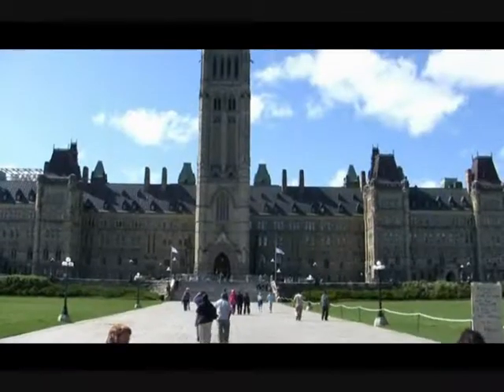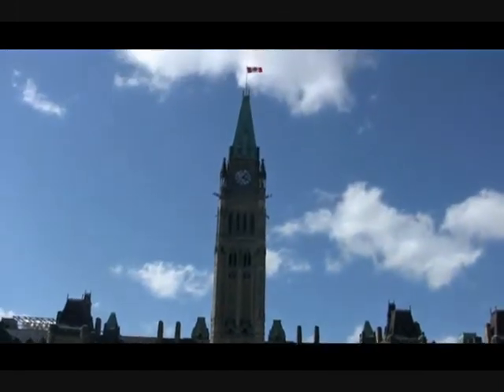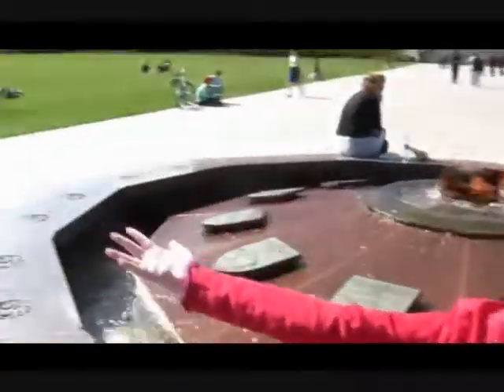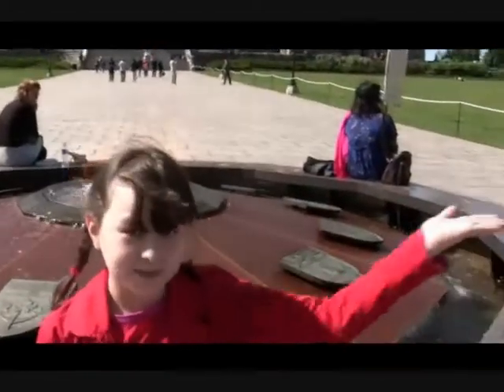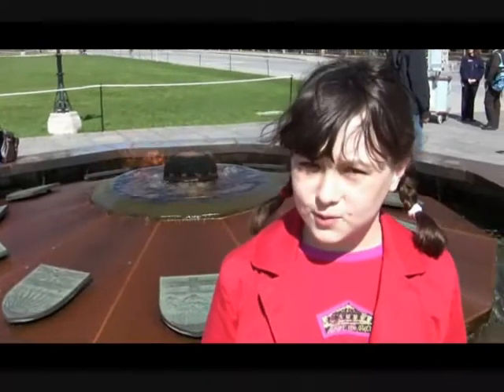That's where the seat of the government is located. Behind me is the Peace Tower and the Central Block. That's the West Block. The East Block. Now I'm standing in front of the Centennial Flame, which was lit for Canada's 100th birthday in 1967, and it's been burning ever since.